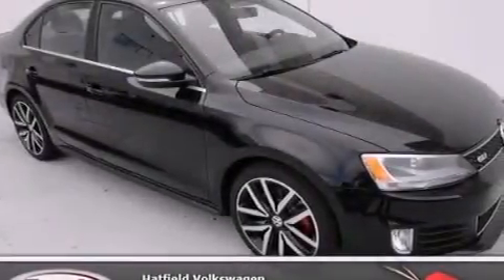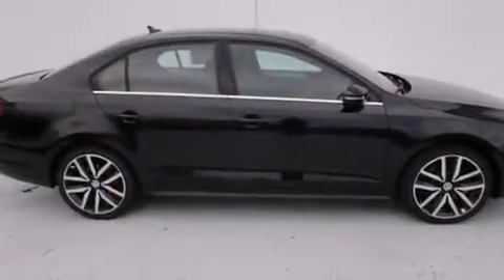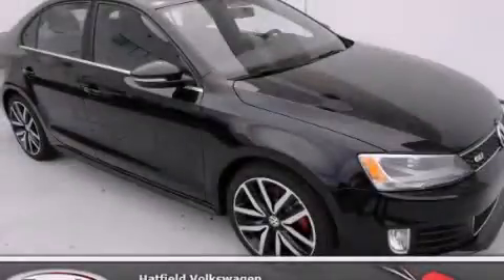A rear window defroster and heated seats can warm you up in seconds, keeping you and your passengers comfortable the whole trip. With an EPA estimated rating of 32 miles per gallon on the highway, you won't be making frequent trips to the gas pumps. Please call today to reserve this vehicle for a test drive.